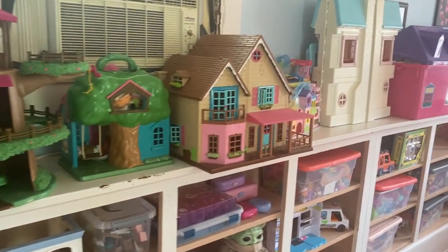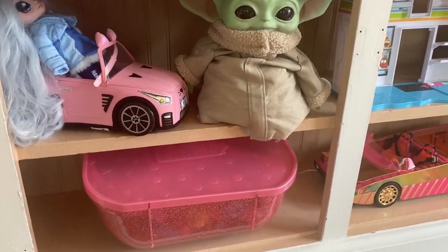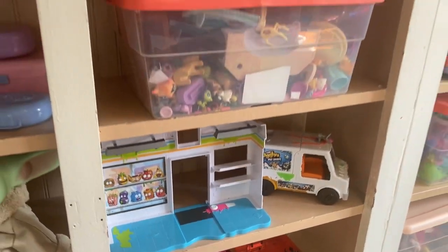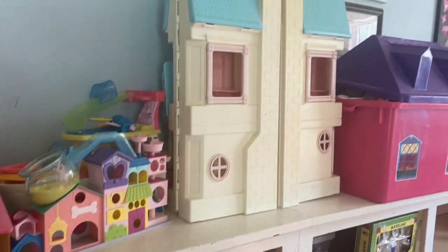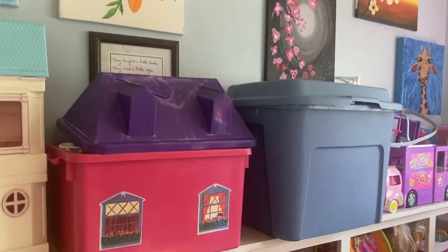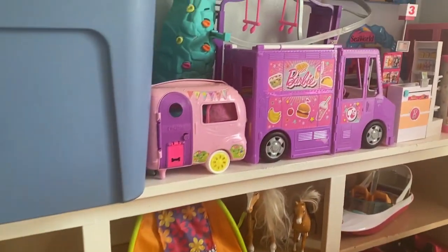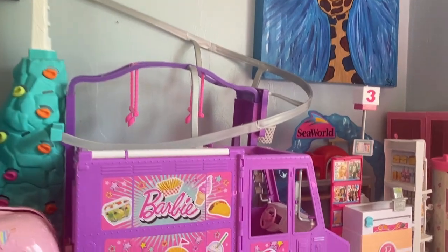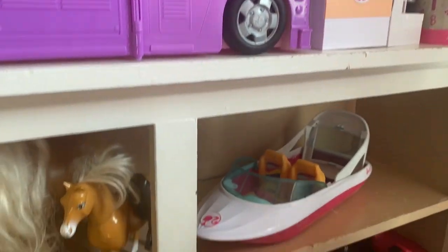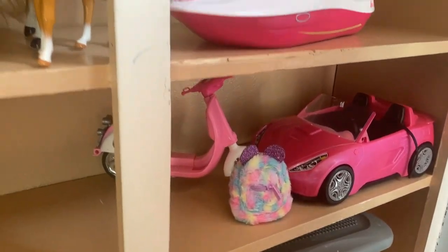We have a spot for woodsy toys, LOL dolls, Polly Pockets, and these ugly pets — I don't think they make them anymore but they were so funny. We have their dollhouse. The only thing I don't like is that big blue box filled with Barbies — I need to find something else to put them in. I just got some new baskets so I might try to make it look cuter using baskets instead.